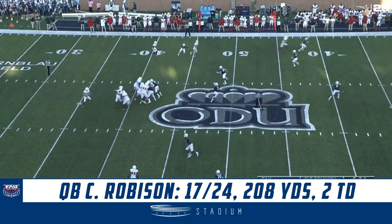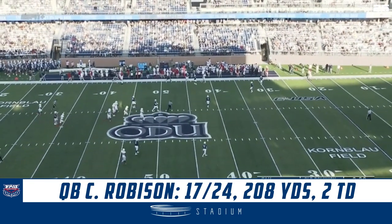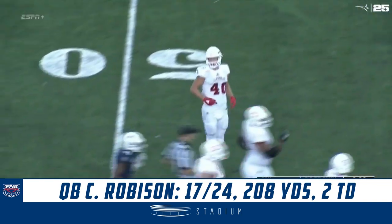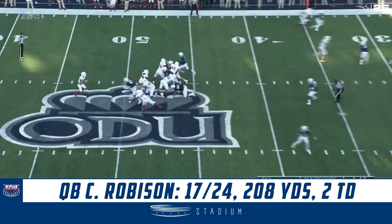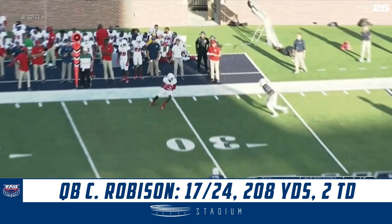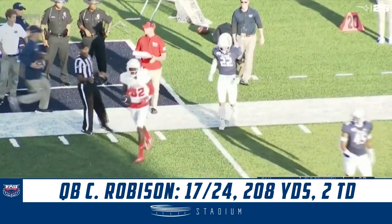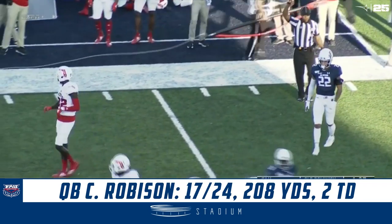2:25 to go. 21-3 FAU. Robeson pass — oh, that's on the money for Bryant. What a throw and catch. The interference call and after the sack, mistakes killing Old Dominion. FAU's looking to capitalize, and there's some space on the far side with another first down reception. This one will go to Tavares Harrison.